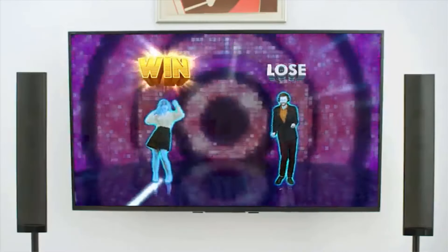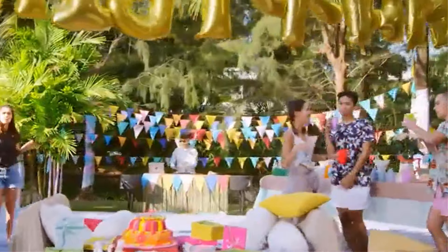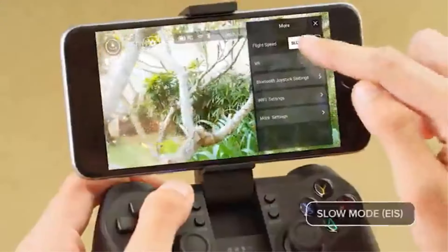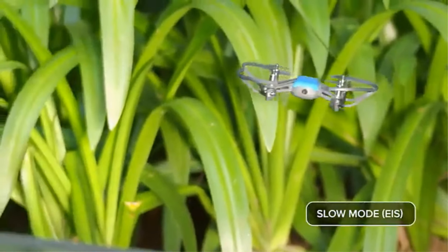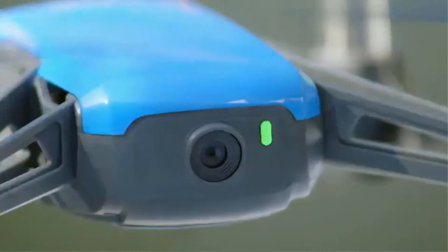You can share images directly to your social media using your smartphone. It's an incredible micro foldable selfie drone — even if you don't know how to properly fly, you can get the best aerial shots. If you are thinking of shooting a short video, you can use functions such as circle, 360, and up and away to shoot the best video.